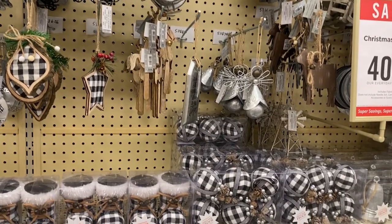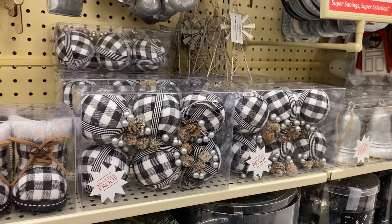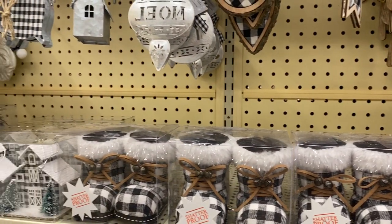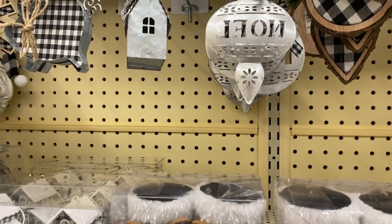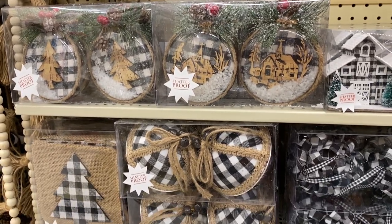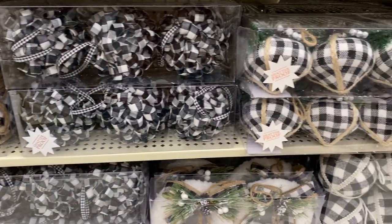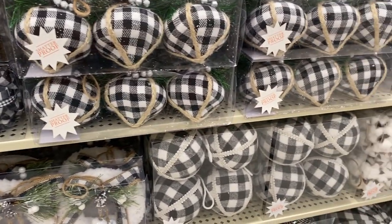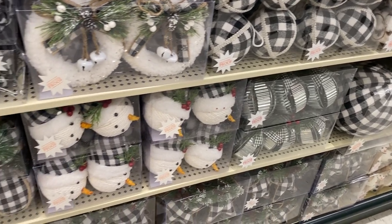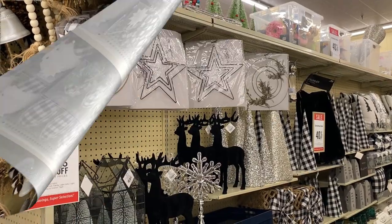Moving into the black and white buffalo check plaid section - if you guys saw my last video I shared how you can mix black and white with the red and black buffalo check. That's a fun idea if you want to mix the two, or maybe you have ornaments from one season that are black and white and you want to add in some red. I used all Dollar Tree ornaments so it is possible to have a boutique gorgeous Christmas on a budget. Check out how adorable these are - my mind is just exploding with ideas on how we can DIY these. Sometimes I'll craft up a bunch of ornaments and if I run out of time I'll supplement them with a couple of packages of ornaments.